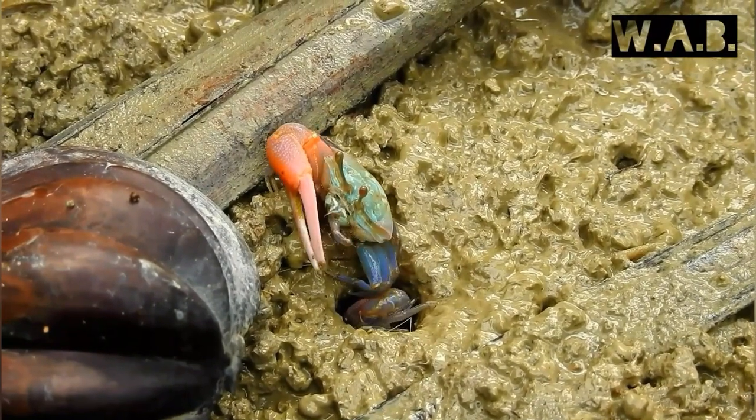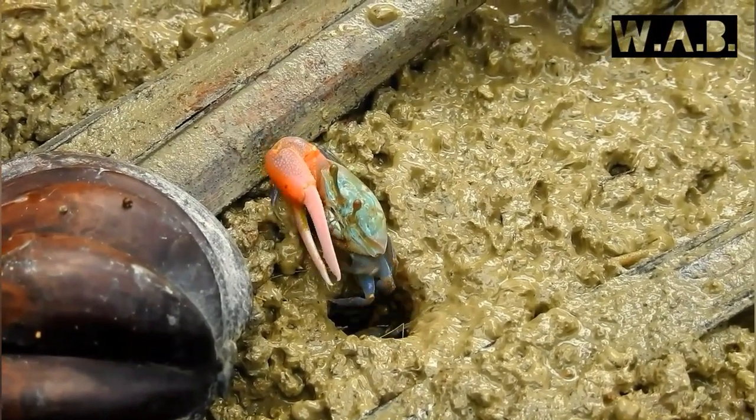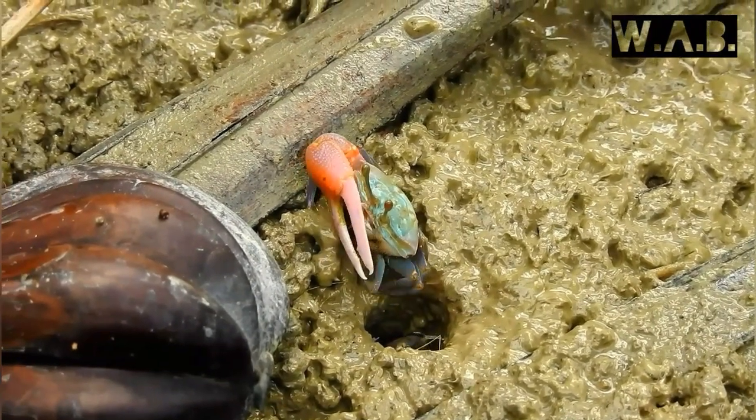Did you know that the female feeds twice as fast as the male? This is because she has two small claws to feed with.